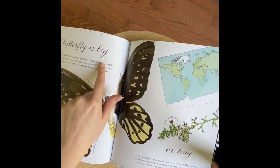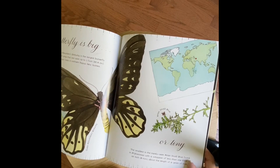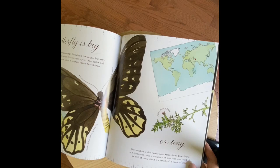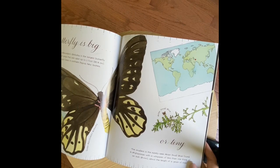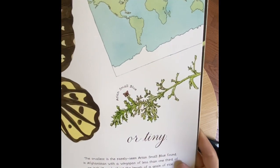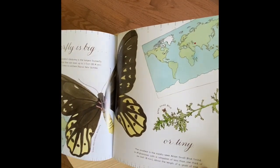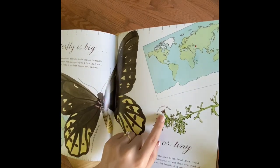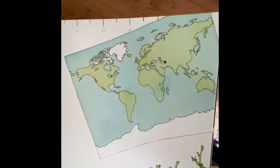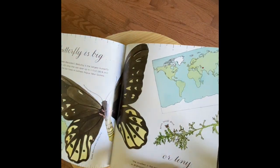Not only can they be big, they can also be tiny. The smallest is the rarely seen Aryan small blue, found in Afghanistan with a wingspan of less than one-third of an inch, about the length of a grain of rice. I want you to picture a grain of rice — you can even maybe find some in your house and put one in the palm of your hand. That is how small that butterfly is. And here on the map, we have Afghanistan dotted for you. So, definitely different areas of the world.